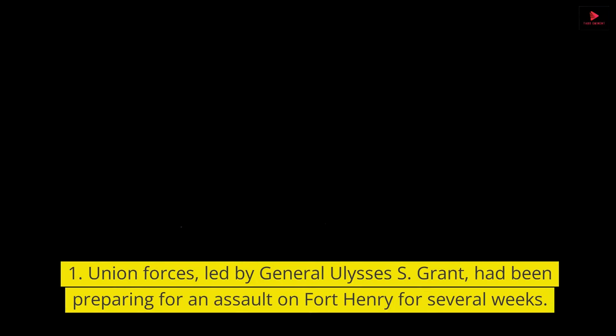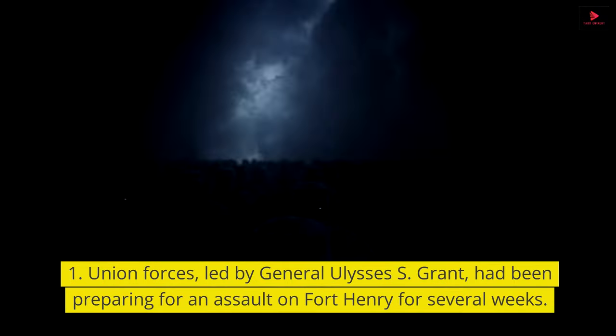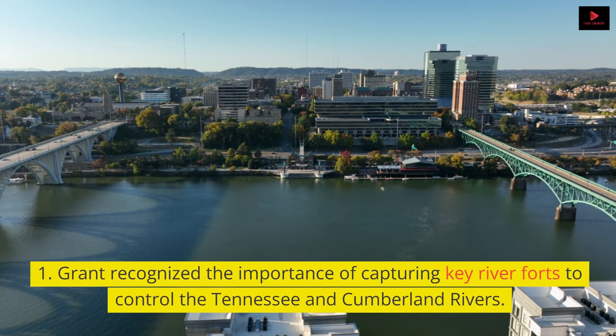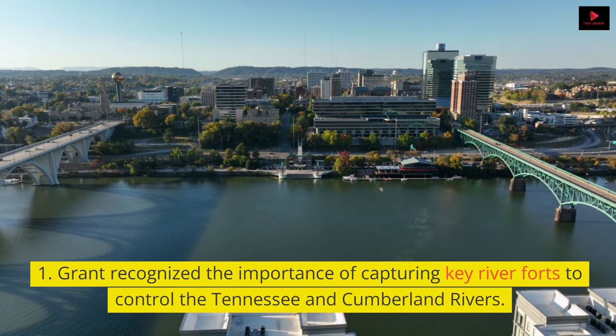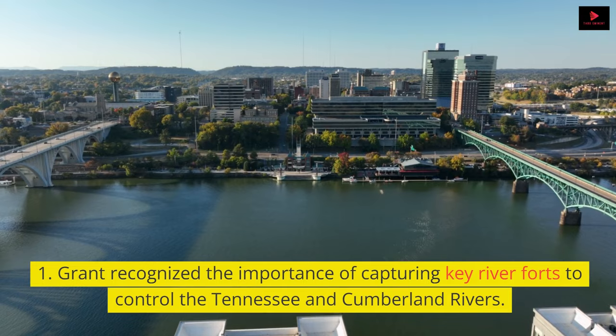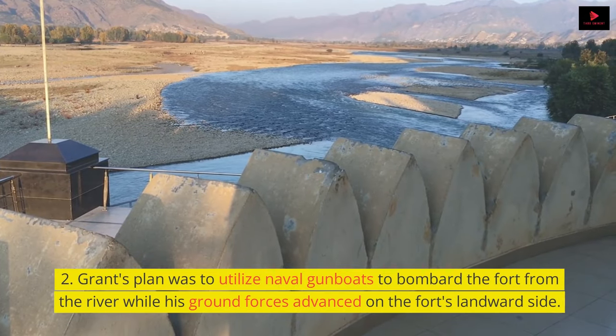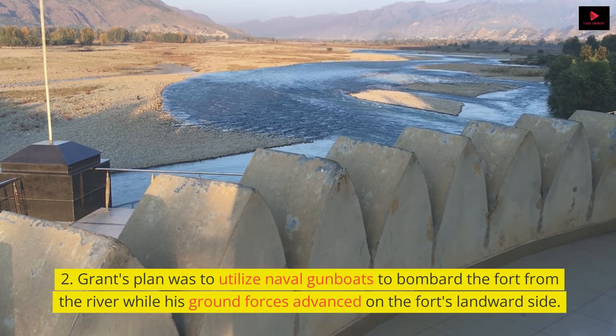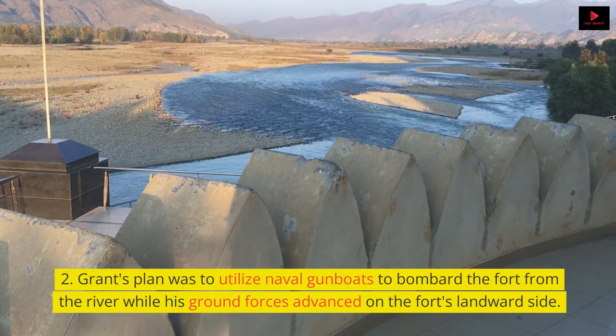Union forces, led by General Ulysses S. Grant, had been preparing for an assault on Fort Henry for several weeks. Grant recognized the importance of capturing key river forts to control the Tennessee and Cumberland Rivers. Grant's plan was to utilize naval gunboats to bombard the fort from the river while his ground forces advanced on the fort's landward side.